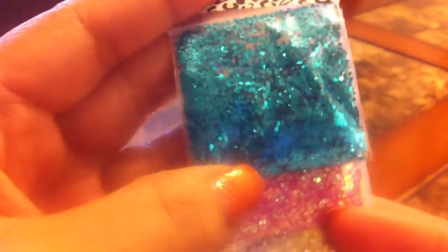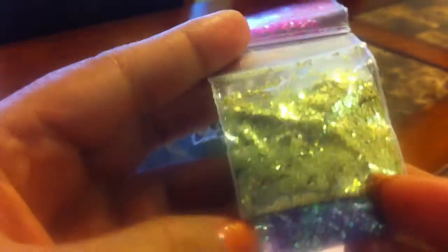And then she sent me these hexis — there's turquoise, pink iridescent, gold, and purple iridescent.